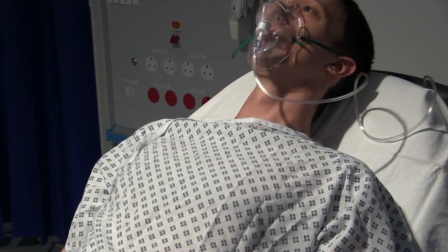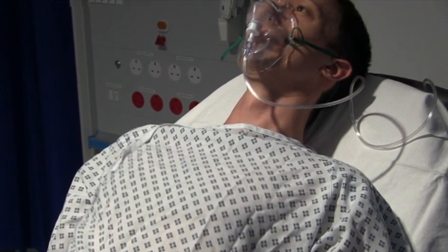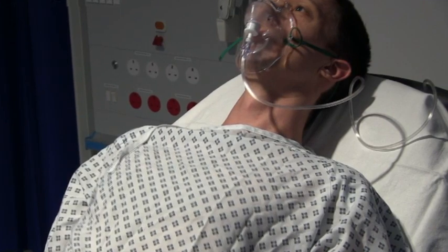If a patient does not demonstrate a clinical response to proning after the first session, further proning is likely to be futile.